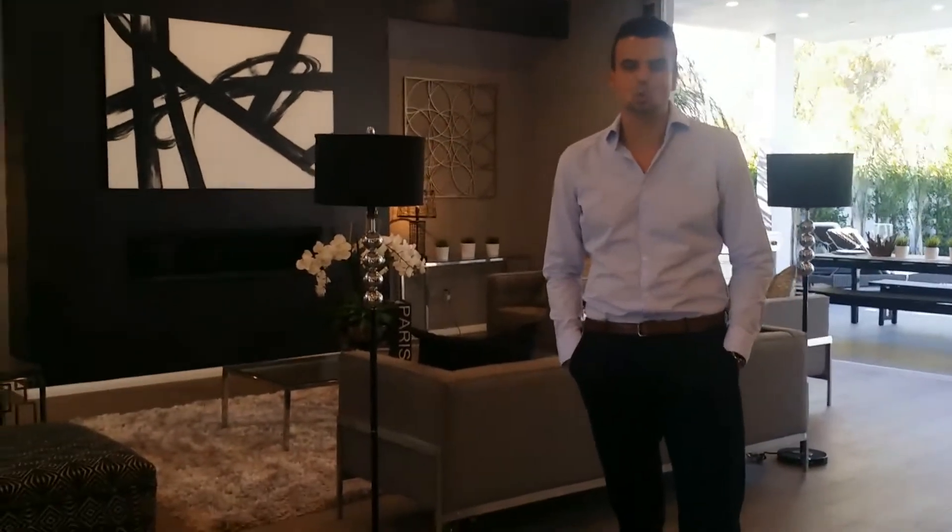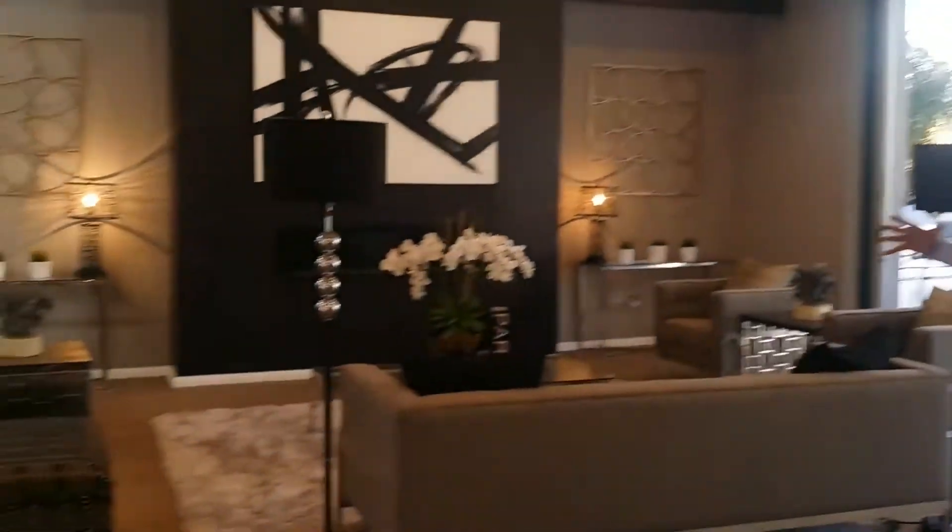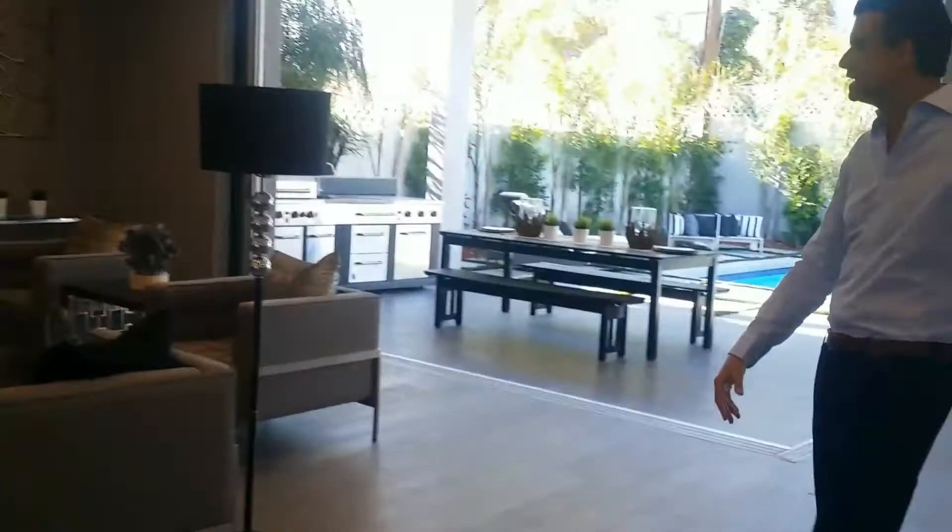Welcome to my new listing on 8377 West 4th Street. This is grand scale living in the heart of Beverly Grove. You have this expansive floor plan, a formal living area, and a formal dining area.